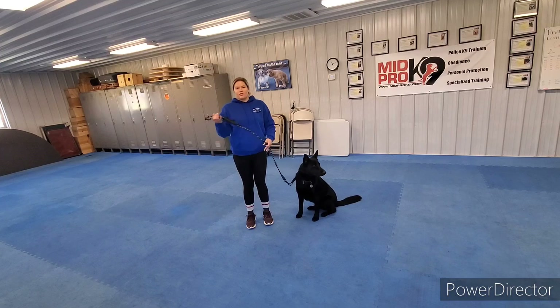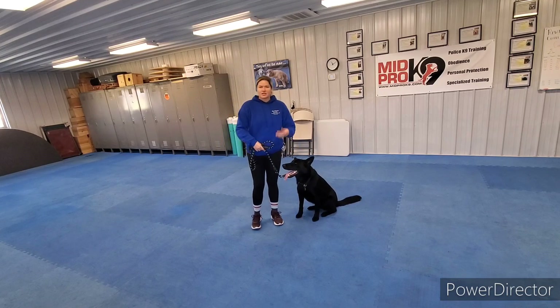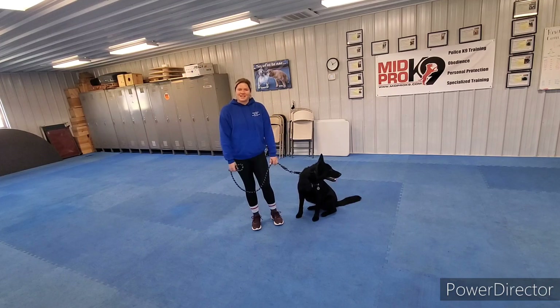Those are Duke's commands for day school level one. He can do really good stuff — he's awesome. So just keep up the good work, have fun, and stay consistent.